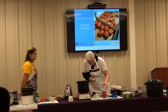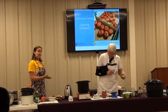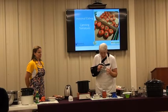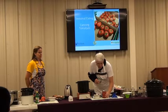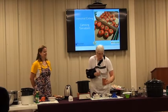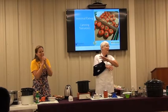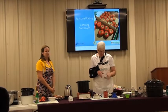When canning for a fair, put the ring back on. The judges will look to see if you've lined up the word 'Ball' on the lid with the word 'Ball' on the jar — those are the little details that matter at a fair. If you're doing it at home for your own purpose, it doesn't matter. It's all about the product, color, and quality. Label with the product and year.